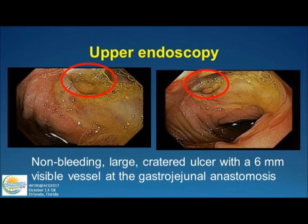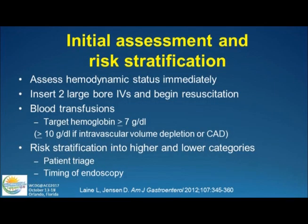This is what we saw on his upper endoscopy: a large cratered ulcer with a 6-millimeter visible vessel at the gastrojejunal anastomosis. A big, big vessel, and I want you to think about how you would manage this — I'll come back to this at the end of the presentation.